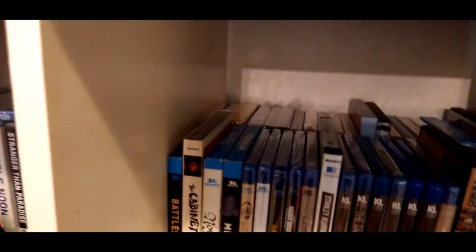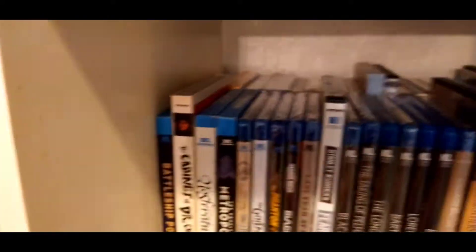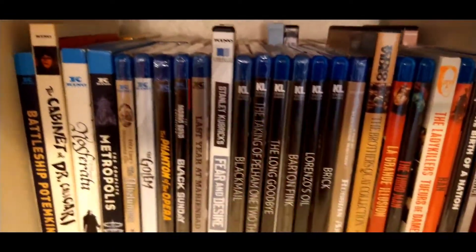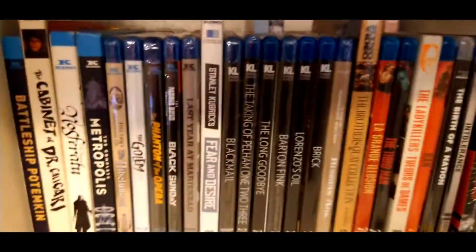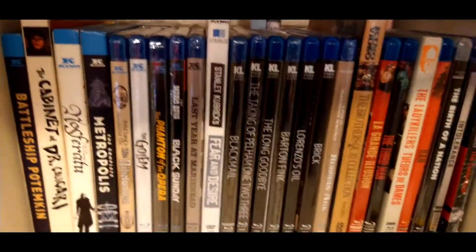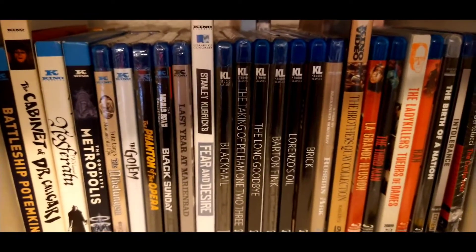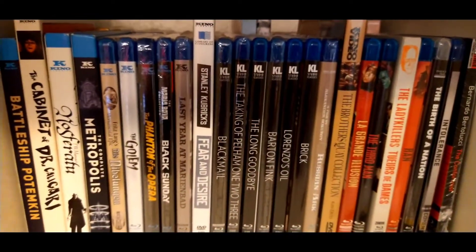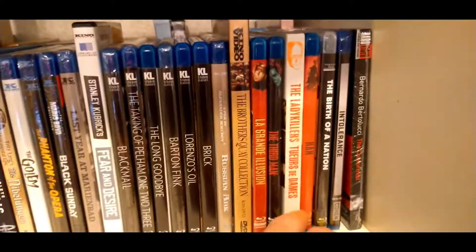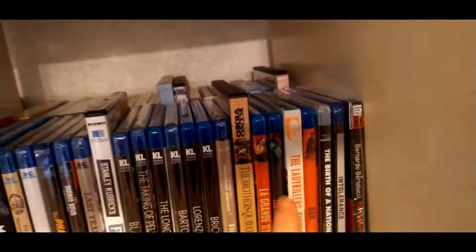We also have down here Indicator in the back with their version of the Dietrich set, which I also have in Criterion as well, and then all of our Kino collection, which includes both their Silent Film Restorations — par excellence — and then their Studio Classics label, which just recently put out one of my favorite films in the entire world by one of my favorite filmmakers, Lorenzo Zoyle. And then beyond that we've got Studio Canal, Twilight Time — and isn't it great that it's Birth of a Nation — which I also have in Kino right behind it as well.